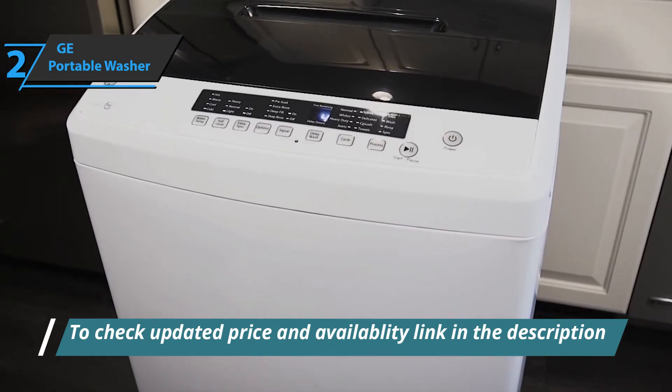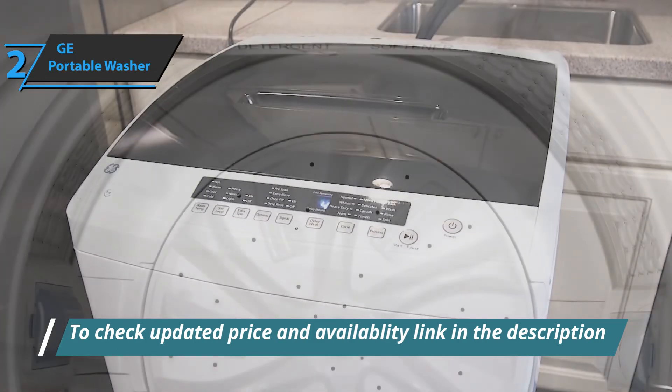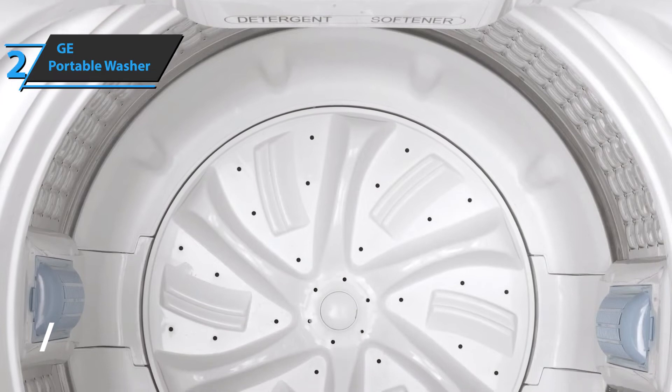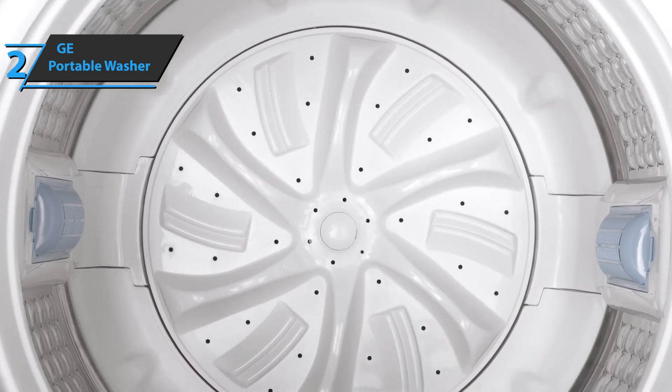The four swivel wheels under the washing machine allow it to roll easily, and the open-designed stainless steel sink can hold towels, small blankets, and bedding, which is an extra cool feature and another advantage that many users point out.